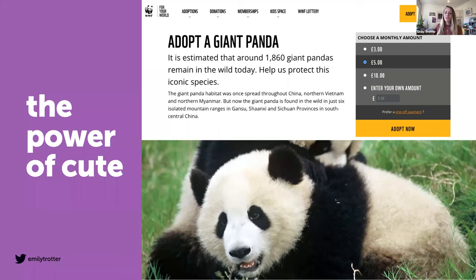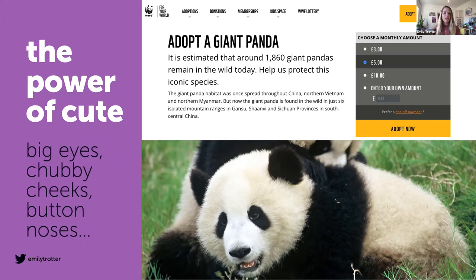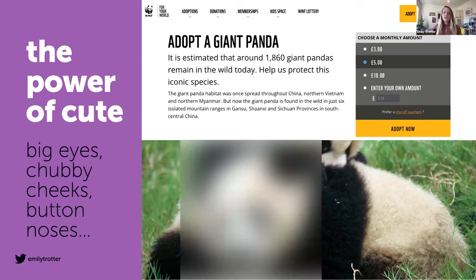WWF understands this very well. They've assigned cute flagship species to engage people — obviously their famous panda is one of those, with big eyes and chubby cheeks. And see how they're making use of eye contact too, which goes back to what we discovered with the forest painting, where our gaze is drawn to facial features and eyes. Without those features, the emotional connection is easily severed.